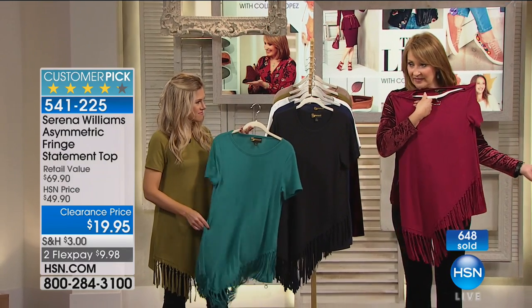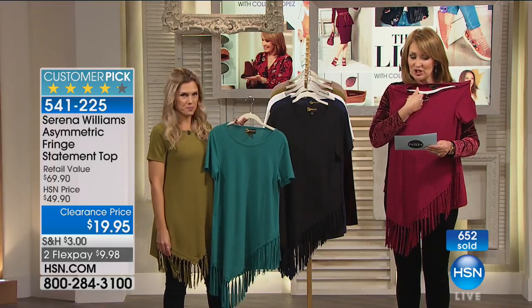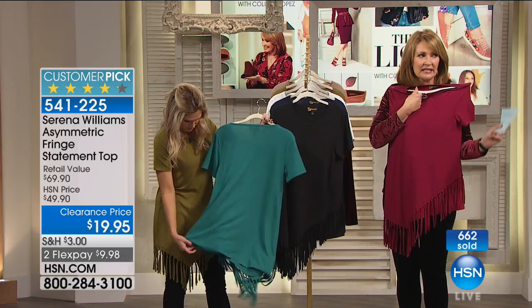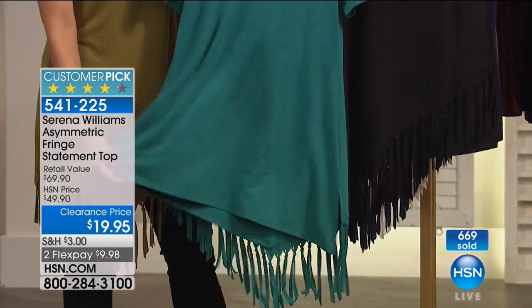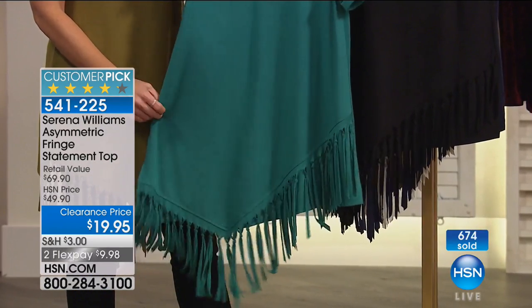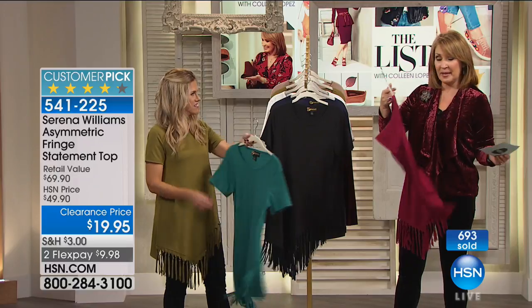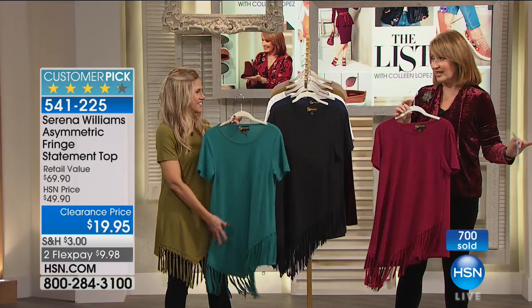That's what this top is. I love the length — it's perfect with leggings, it's a great length. It's a sweet spot. It's 31 inches long, machine wash, tumble dry. We love the fringe and the nice little sleeve. Almost 700 have been spoken for. Extra small through 3X are the sizes available. It's a big customer pick — first time ever down to $19.95.